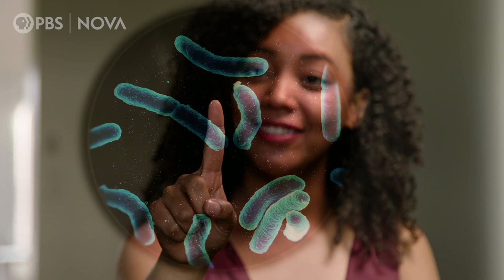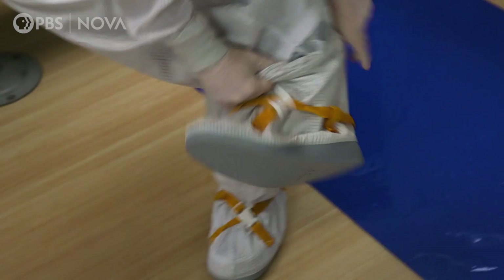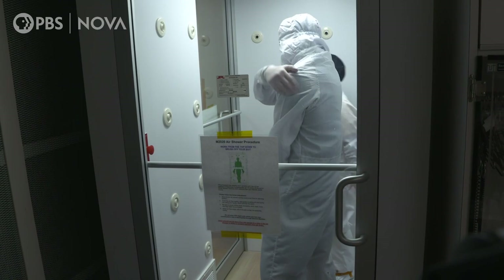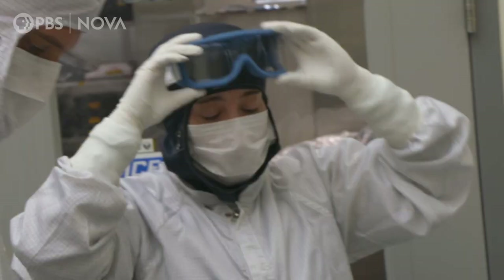Humans are the dirtiest thing in that clean room. We have all kinds of microorganisms in our body and on our skin. So we have to make sure that from head to toe, including our eyes, it's protected from the spacecraft, especially our most critical parts. That's why we have gloves on our hands in the clean room. We have full bunny suits, which is a head-to-toe covering of a very clean material that allows us to stay separate — it's a barrier between humans and the spacecraft.